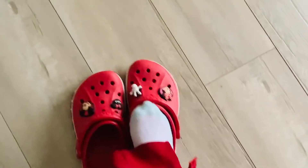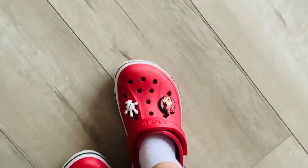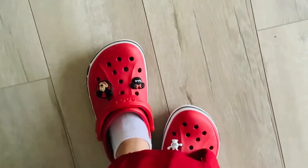I literally love these Crocs and I got such a good deal for them. They look awesome. Here's my other foot. They look fantabulous.